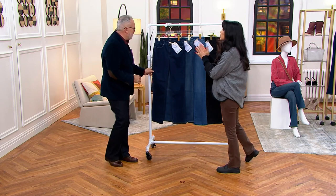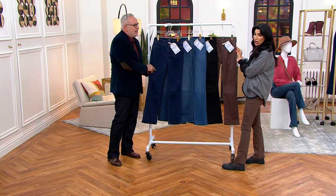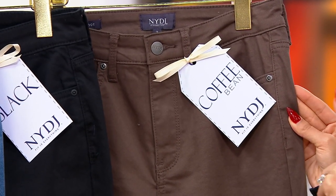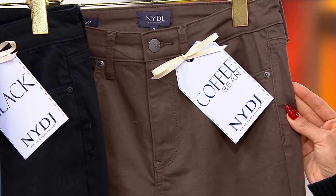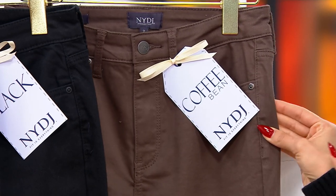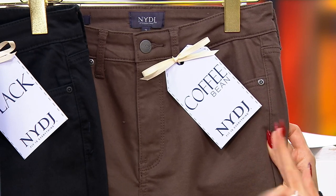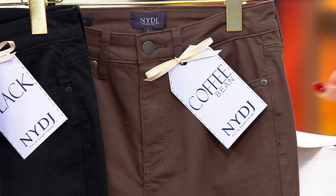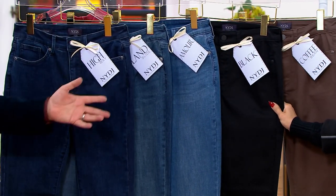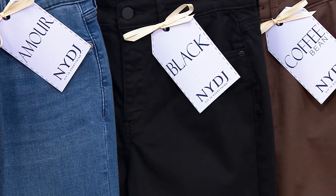Let's do colors one more time and then talk sizing. Coffee bean — maybe we should start here because this is by far the most popular. 500 of our thousand orders are in the coffee bean at midnight. Coffee bean is especially flying in regular, petite, and tall — you better get your coffee now! Black is always a favorite — gorgeous, sleek, elegant, especially in this silhouette.